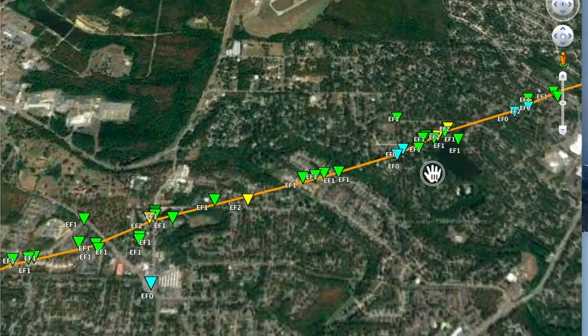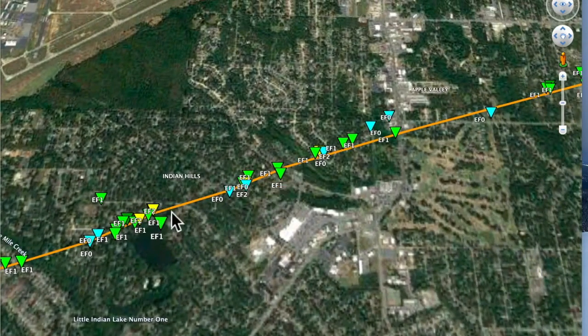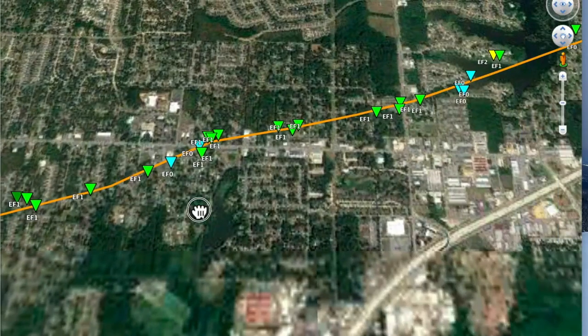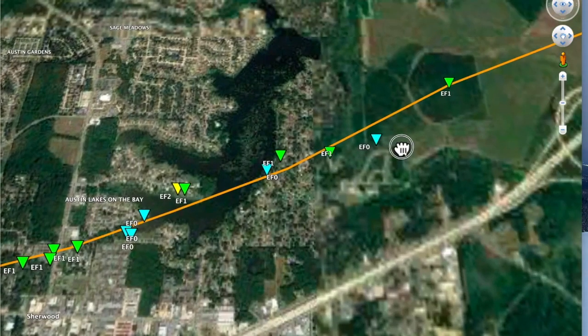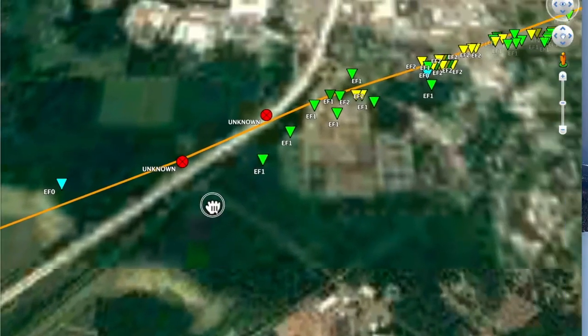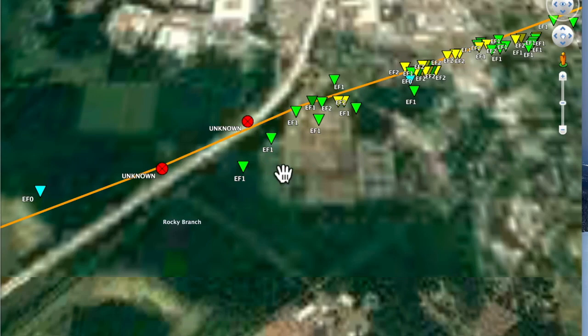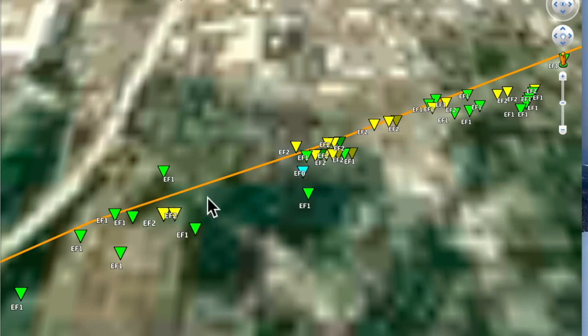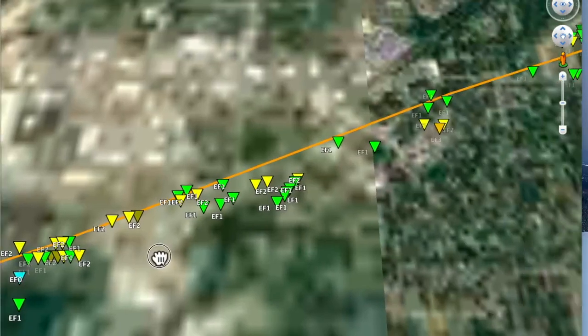It starts to make a move towards Indian Hills — there's Indian Hills. EF0, EF1, EF2. This is all EF1. There's Apple Valley — we're getting into the Sherwood area here. You have zeros, ones, twos, and we're getting close to 67/167. Ones going through the track, some zeros. Then at 440 and 67/167 it comes into Jacksonville. Jacksonville was very hard hit. I see twos — I don't see any EF3 yet.